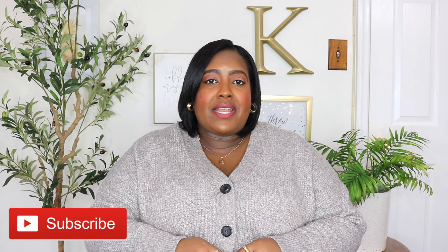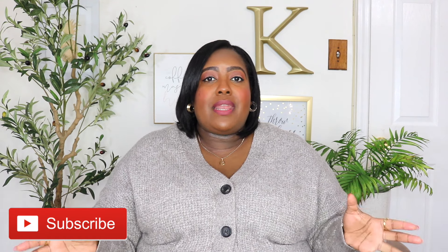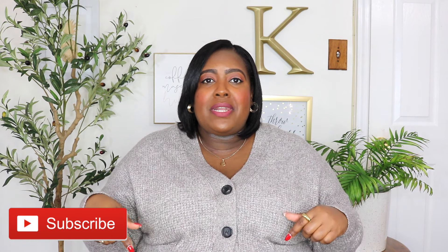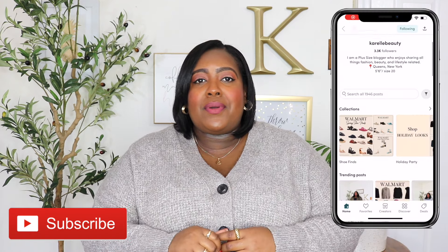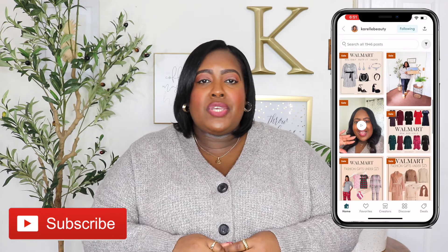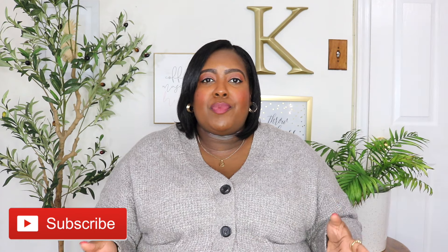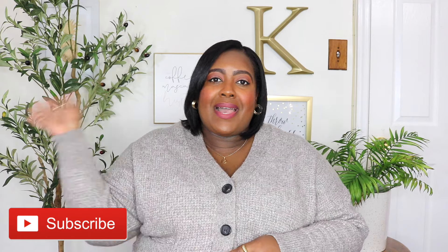Thanks for watching guys! Don't forget to like, subscribe, and share, and comment down below which pieces were your favorite. Also let me know if it's too early for a spring haul — all the stores have been putting out spring items extra early this year, especially Walmart, so let me know in the comments if you're ready for a spring haul. If you're not following me on the LikeToKnowIt app, go ahead and give me a follow over there — I post outfit ideas, new arrivals, restock alerts, and so much more. I also post on the community tab here on YouTube. I'm going to have everything linked down in the description box and I'll see you in my next video. Bye guys!